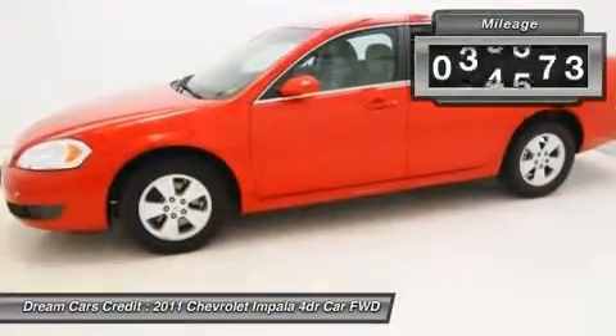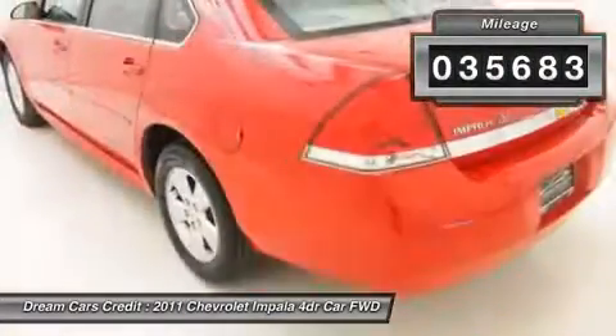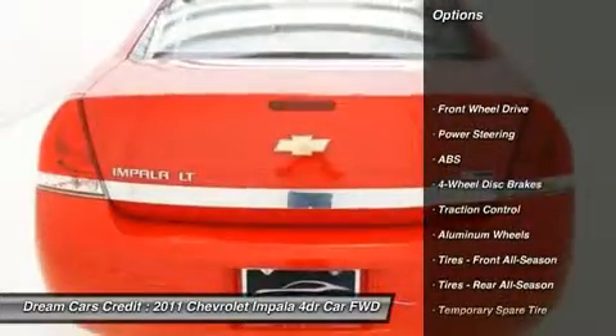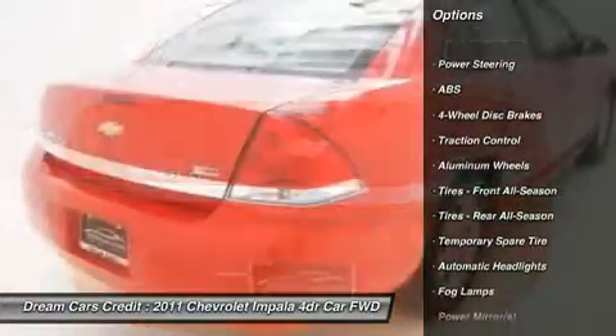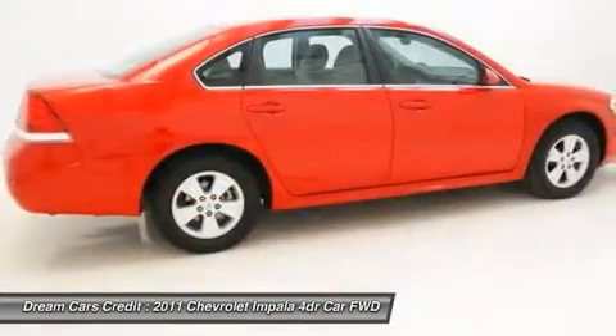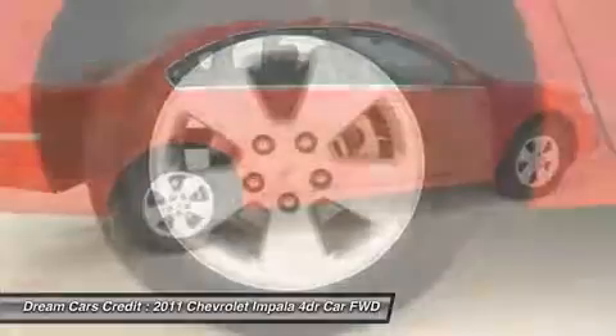Auto Week reports the Impala is a dynamically stronger car with an improved fit and finish interior and an innovative flip-and-fold feature in the rear. This car is nicely equipped with features such as four-wheel independent suspension, power driver seat, power steering, and power windows.